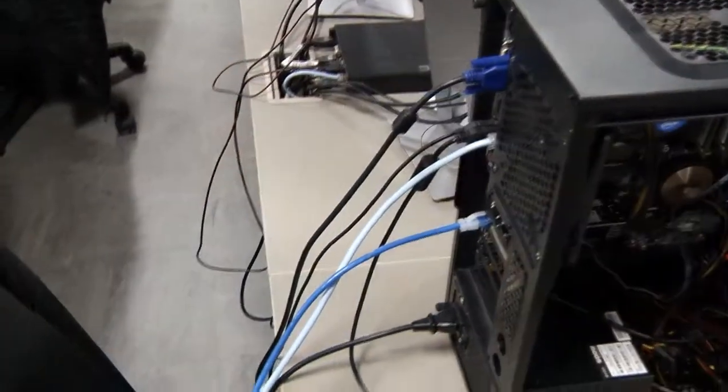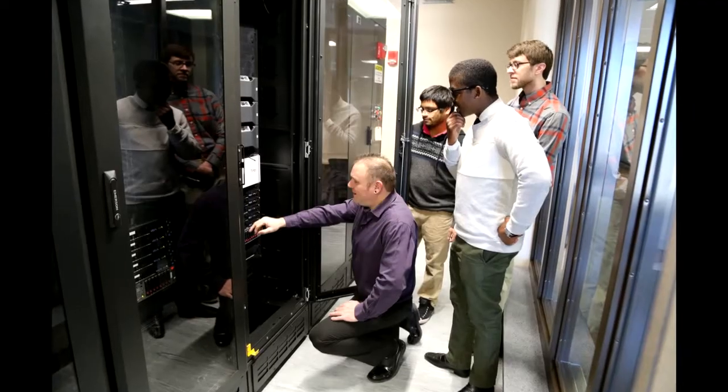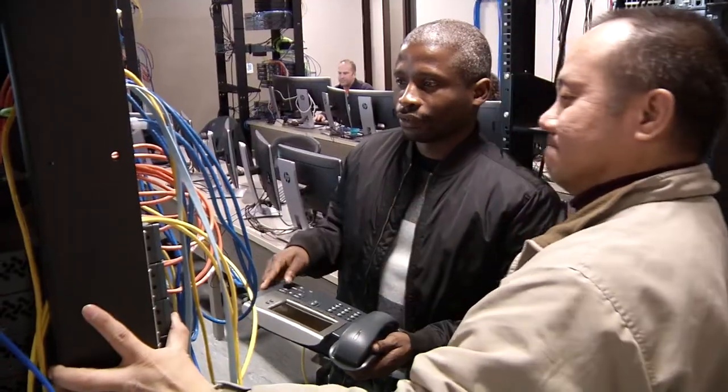We do have a pretty robust internship program at Thrivent. Typically 20 to 30 interns a year come into IT alone, from all various ranges — entry-level support functions like help desk and PC build, all the way to database and database design.